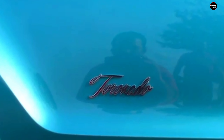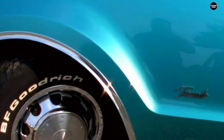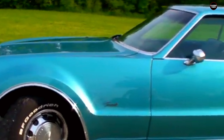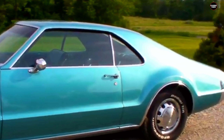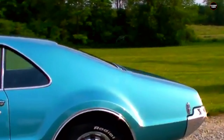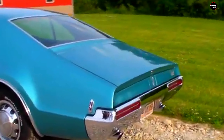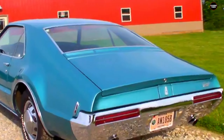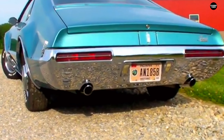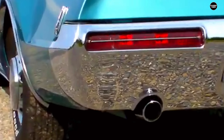One of the primary issues with the 1966 Toronado was its bulkiness. The car's substantial size, necessary to accommodate the front-wheel drive system and the large V8 engine, resulted in a vehicle that many drivers found difficult to handle. The Toronado was a heavy car, and its mass contributed to a driving experience that was less agile and more cumbersome than what was offered by its competitors. The car's handling characteristics were affected by its weight distribution and the novel drivetrain layout, leading to a driving experience that fell short of expectations.